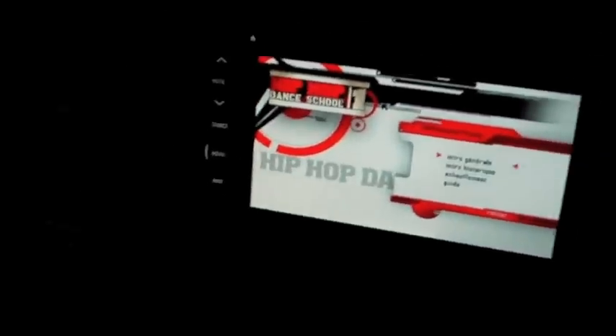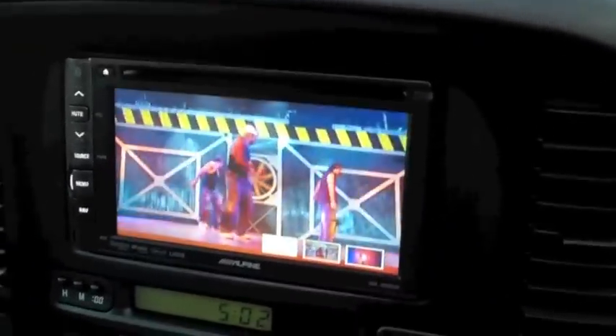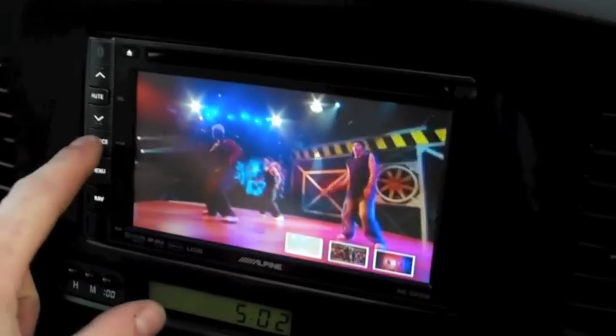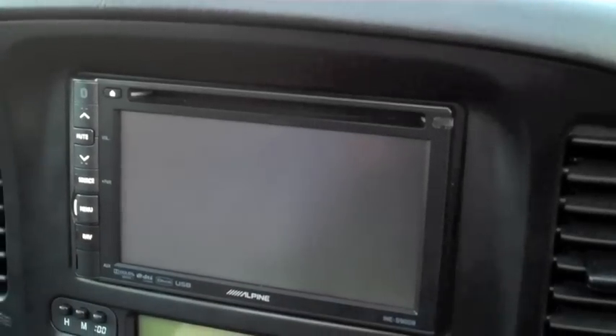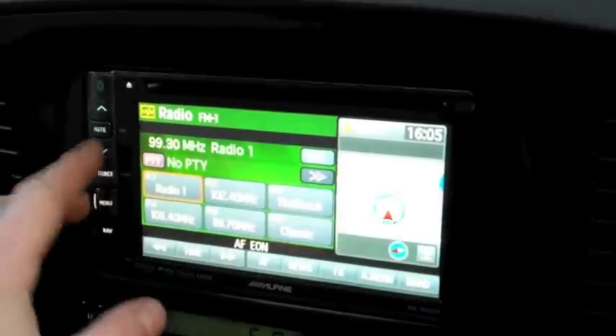We're going to move the vehicle so we've got a bit more light. This unit is currently playing the DVD which is in the roof screen. We can change that source to the internal DVD, or change that source to radio.